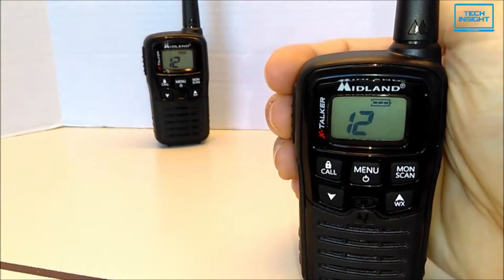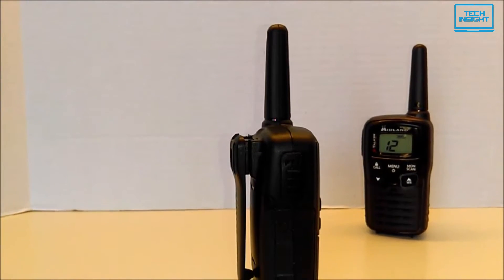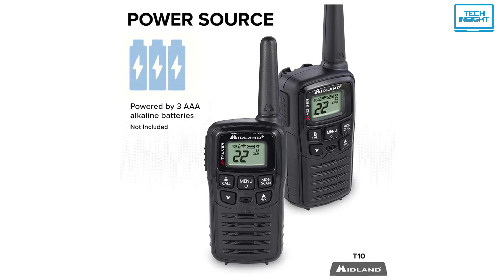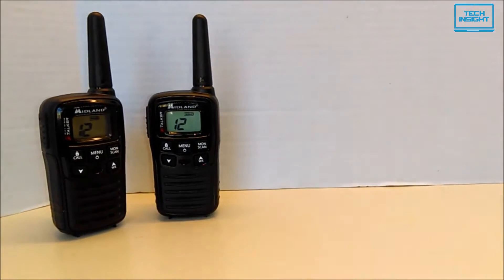All in all, if you're looking for a tiny radio that you won't even notice while carrying, then the Midland X-Talker T10 can be a great option. Furthermore, the T10's solid 3-day battery life will provide you with the best service and outdoor usage too.